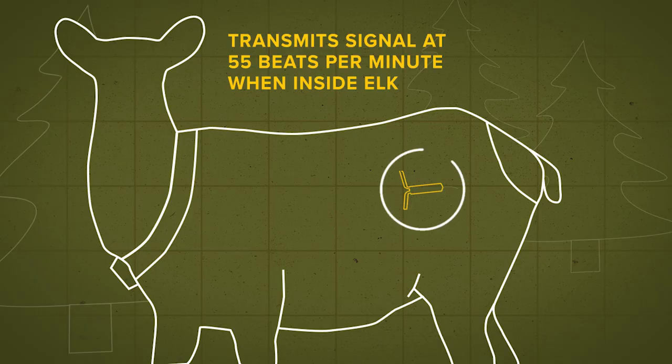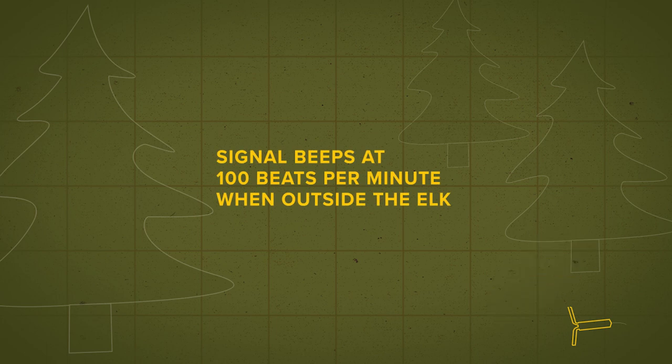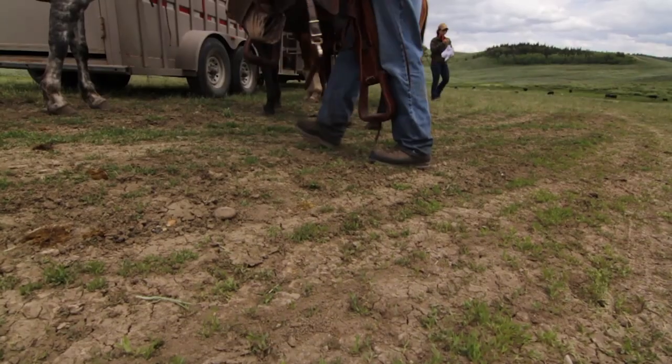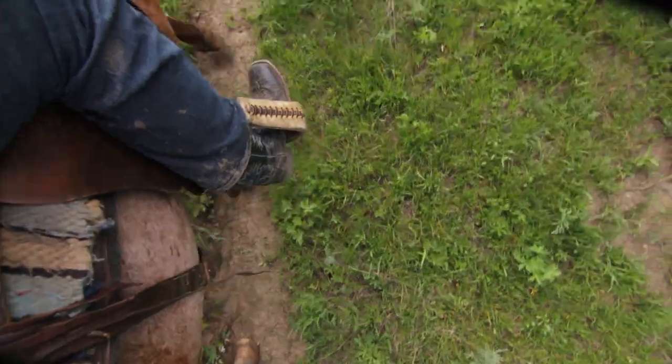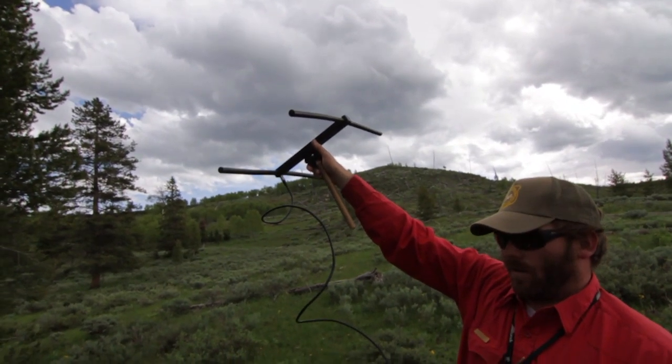If the VIT is still in the elk, it transmits a signal to the antenna that beeps at 55 beats per minute. The decrease in temperature once the VIT is outside the elk makes the sound speed up to 100 beats per minute. After a short ride in on horseback, we were close enough to hear the faster 100 beat per minute beep from the VIT, meaning the elk had given birth.